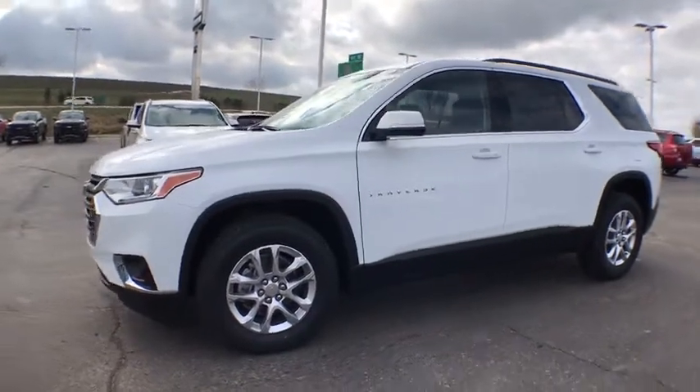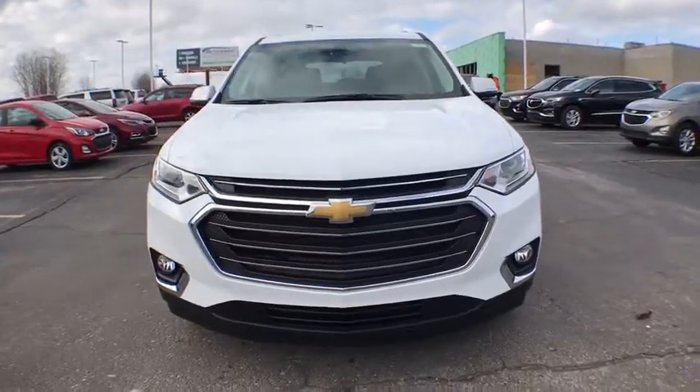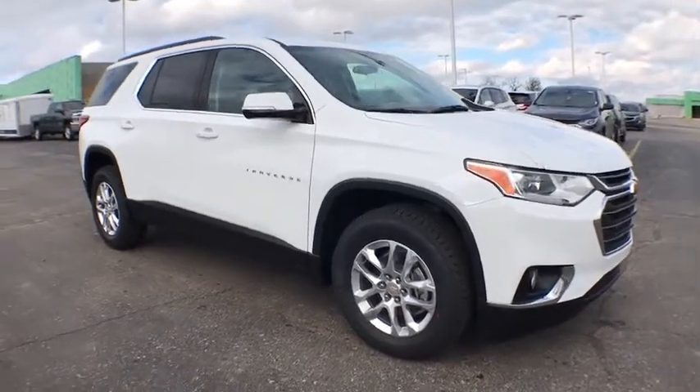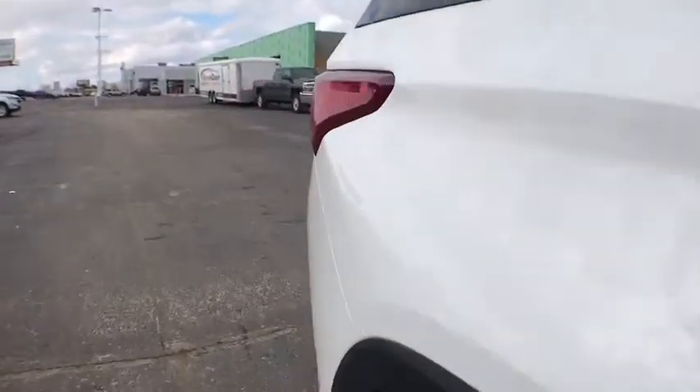2019 Chevrolet Traverse. The Chevy Traverse is more stylish than minivans and far more fuel and space efficient than truck-based SUVs. Crossovers like the Traverse are excellent family vehicles. This vehicle has less than 100 miles.